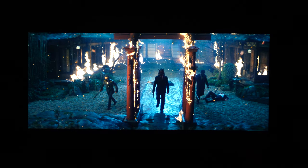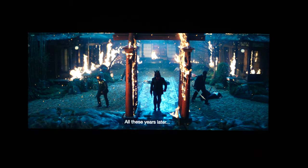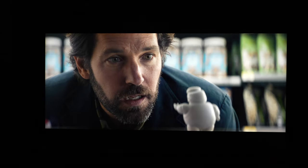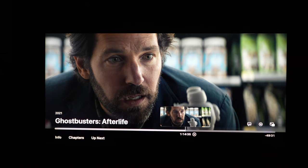For some of the movie content, I'm using Ghostbusters: Afterlife, Bullet Train, Top Gun: Maverick, and a little bit of Godzilla vs. Kong — just to show that Dolby Vision is working as expected on the Apple TV 4K.